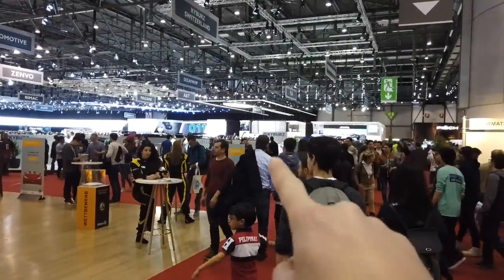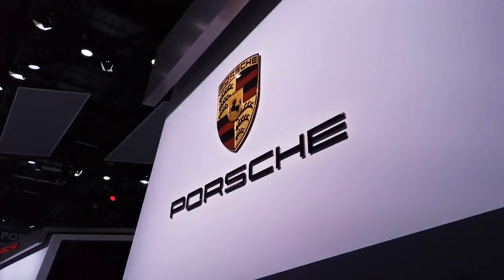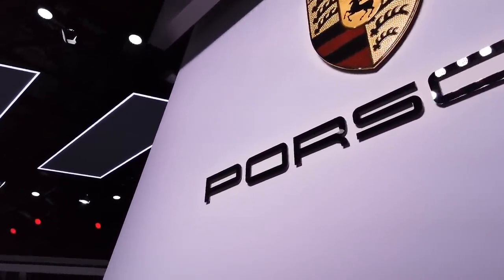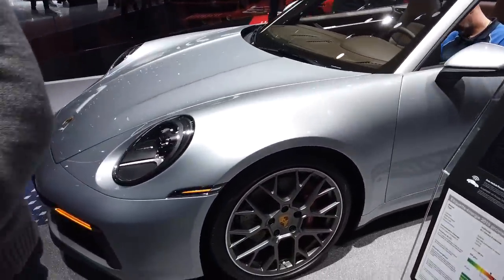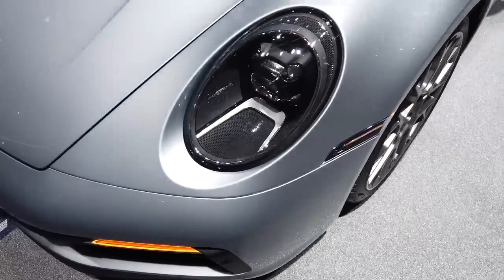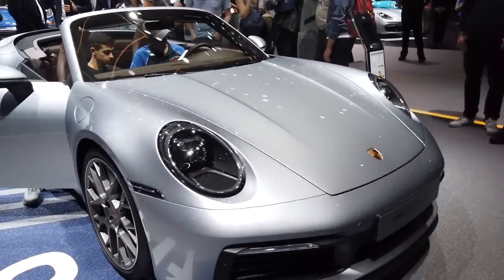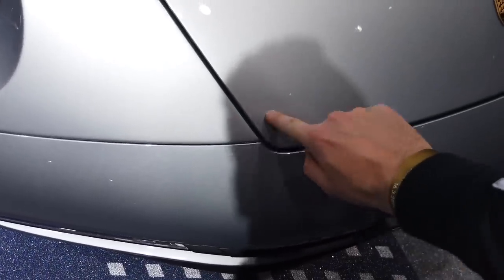Look, I see it - Porsche! Let's go. Alright, so we're going to go and take a look at the new 992. One thing I don't like is the indicators on there - they're normally in the bumper.